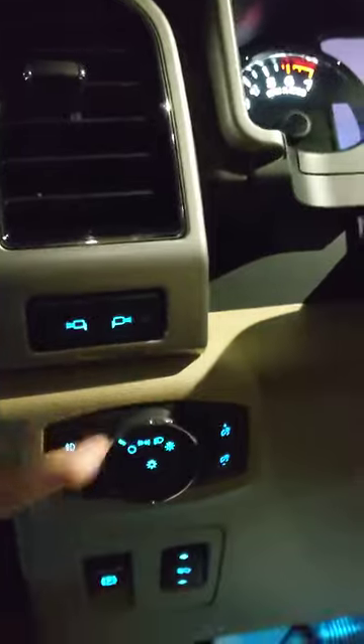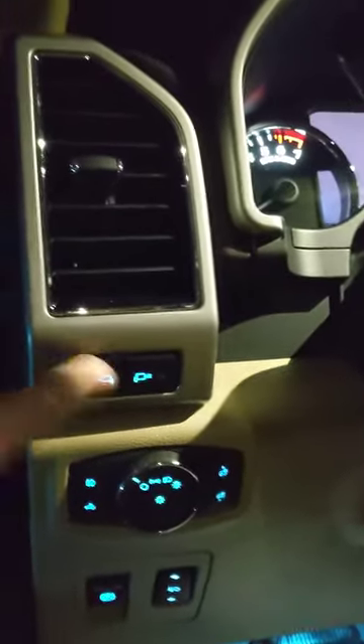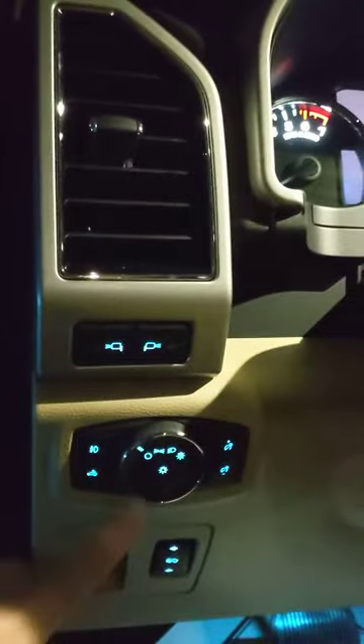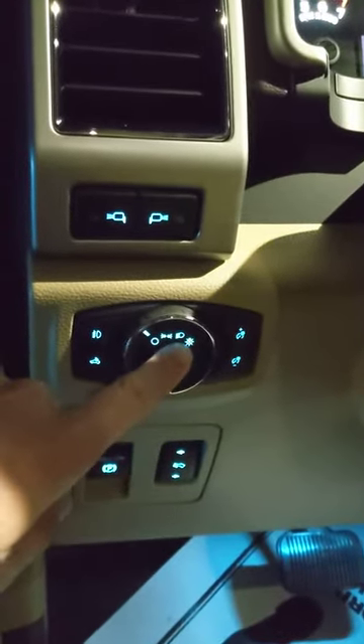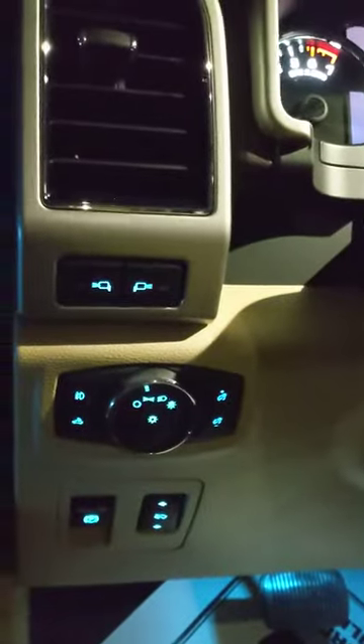The switches we're looking at are these here above my headlight switch. For these to function — see, doesn't do anything yet — parking lights have to be on, whether they're on just the parking light setting or along with the headlights. I'm just going to the parking light setting. Also, these only function up to six miles an hour, so you can't drive down the road and turn on your spotlights.